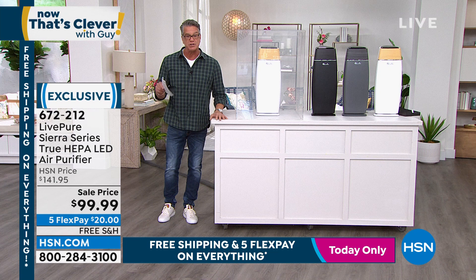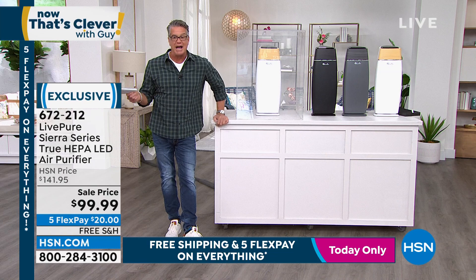Vonnabelle, great job as always. $42 off if you want to get it today. Free shipping and handling. Only $20 on your credit card.